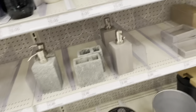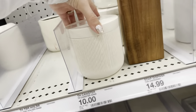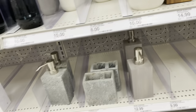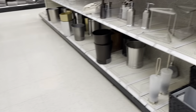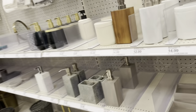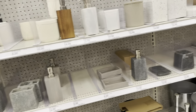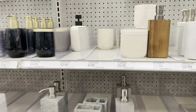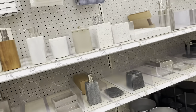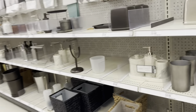This is really cute. I wasn't thinking about doing a whole sand-colored theme but it's very neutral. This canister is ten dollars and I can put like Q-tips or something in there. Let me see if I find the other stuff I was actually looking for. They don't have it. It'd be cute if they had a little tray to match. I don't see that — I can always find a black tray or something.